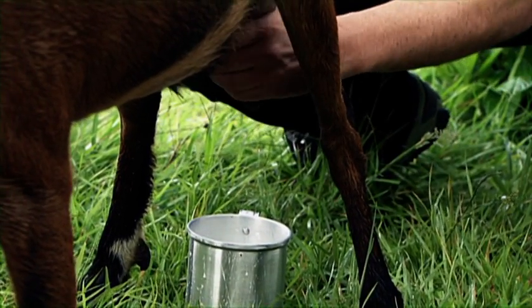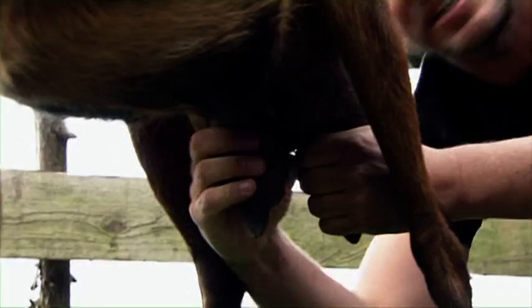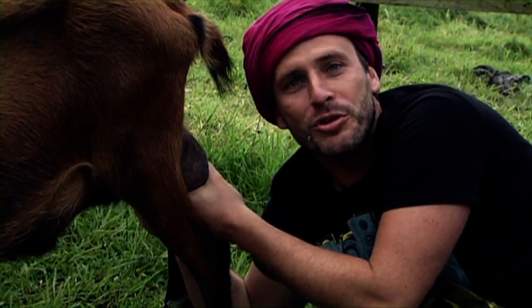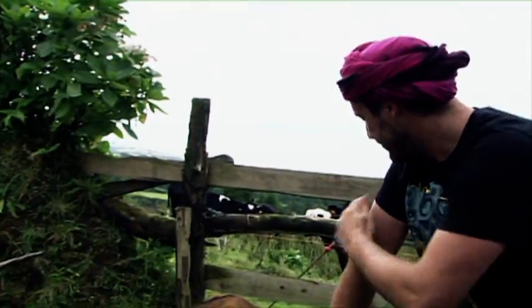Die hat aber viel Milch. Sehr gut. Die ist sehr gut, sehr lecker. Das ist das beste Frühstück, das ich seit Jahren hatte. Wie heißt die Ziege? Sie heißt Luva. Luva hat wunderbare Milch – sie gibt immer ihr Bestes. Super, vielen Dank. Dann kannst du ja jetzt fahren. Ganz toll.